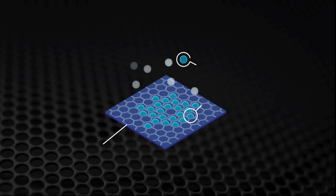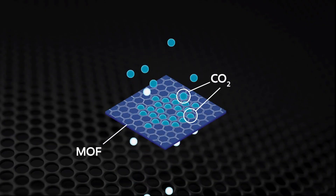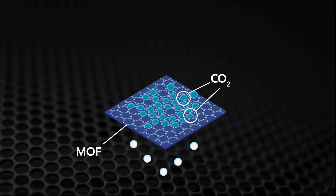There are two powerful things about MOFs. One is they're very chemically tunable, so as synthetic chemists we can design the MOF such that only CO2 sticks to the material.